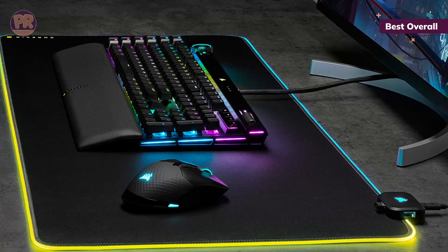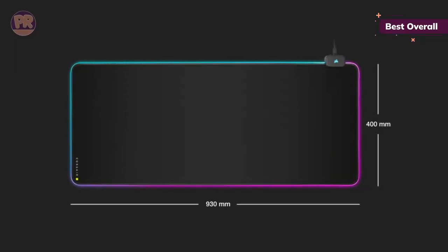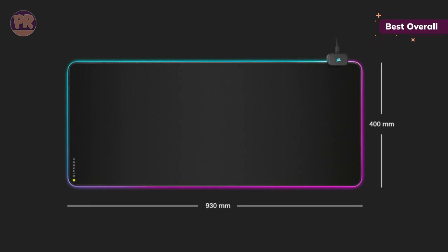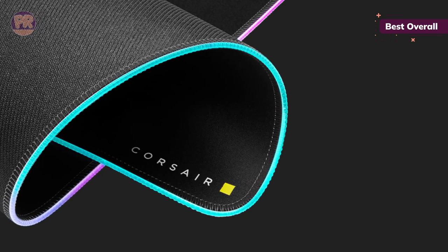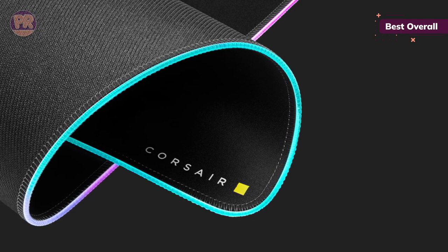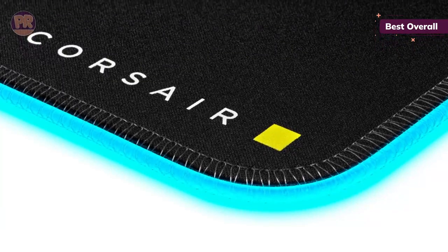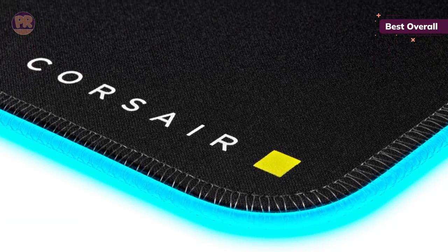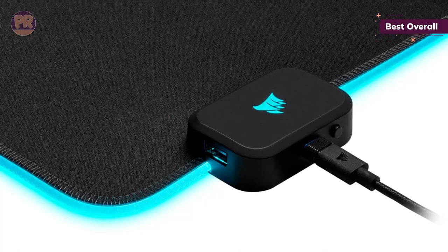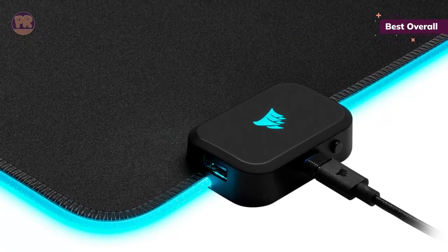A good mousepad feels even, but a great mousepad feels like you're gliding on ice. With the Corsair MM700 RGB, you're not only adding flair to your setup but elevating your gaming experience to the next level as well. The Corsair MM700 RGB features a silky smooth, glide-enhanced woven textile surface that makes flicks and sweeps feel fluid — the kind of control you want if you frequently engage in competitive play. On top of that, the anti-slip rubber base underneath keeps everything in place when games get wild.